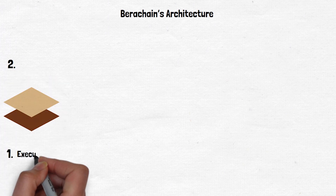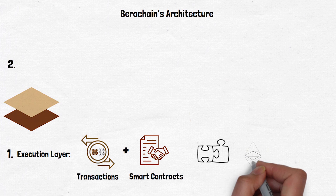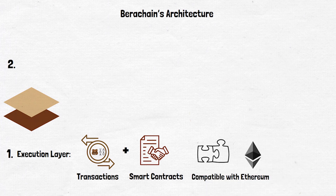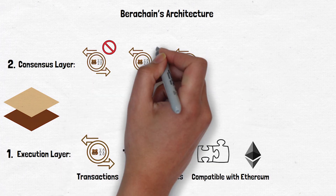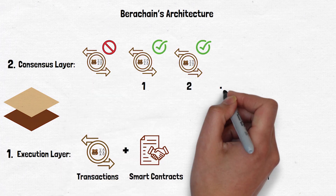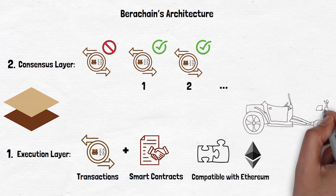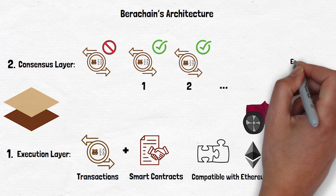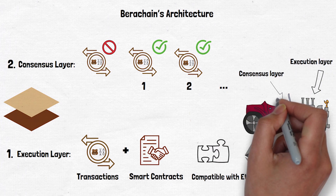Let's take a closer look at how Berachain is built. Berachain has two main parts. The execution layer is where all the transactions and smart contracts happen; it's compatible with Ethereum, meaning any app that works on Ethereum can work here too. The consensus layer is where the network decides which transactions are valid and in what order, powered by BeaconKit. These two layers work together like the engine and steering wheel of a car — the execution layer processes transactions while the consensus layer keeps everything on track.